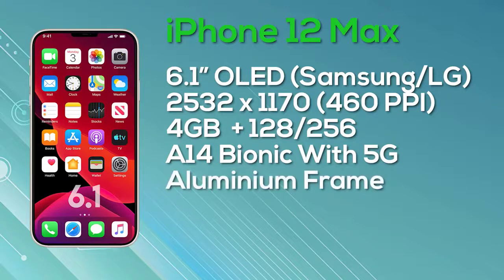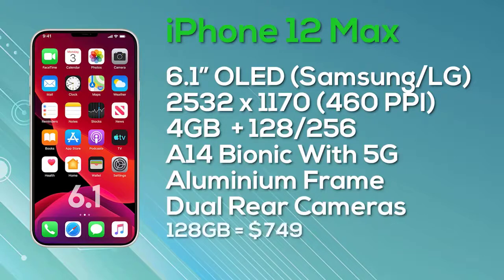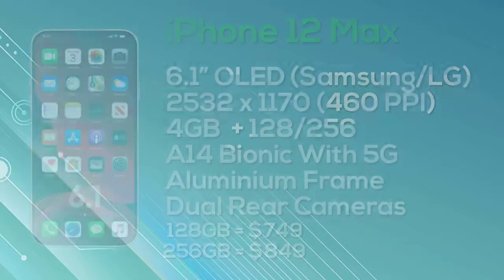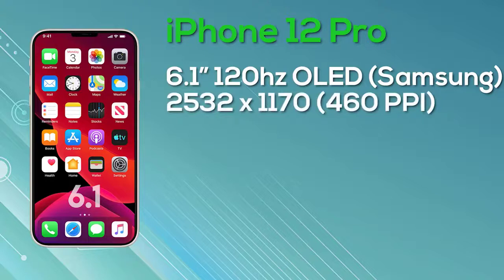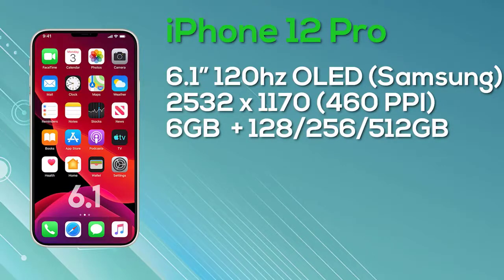The iPhone 12 Pro also has a 6.1-inch display, the same size as the iPhone 12 Max, but with an improved display. It has a resolution of 2,532 x 1,170, giving 460 pixels per inch. We're still hopeful for a 120Hz ProMotion display, though this is unconfirmed and some are saying it may not happen. The iPhone 12 Pro comes with 6GB of RAM and a choice of 128GB, 256GB, or 512GB storage, with the A14 Bionic chipset, 5G, stainless steel frame, and a triple camera setup plus LiDAR sensor. Pricing: 128GB at $999, 256GB at $1,099, and 512GB at $1,299.